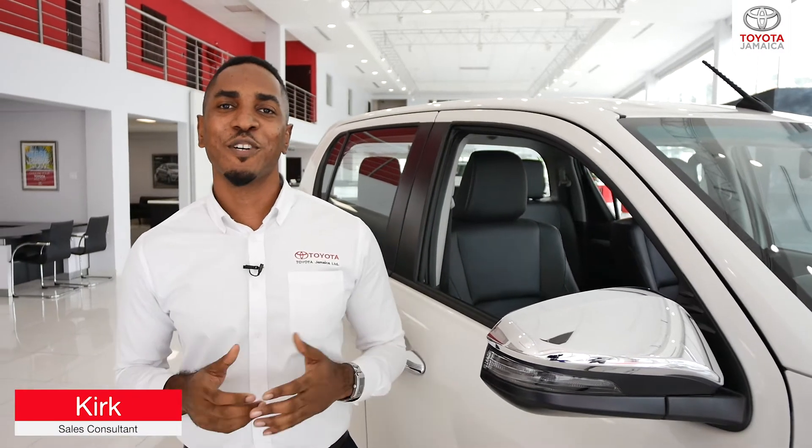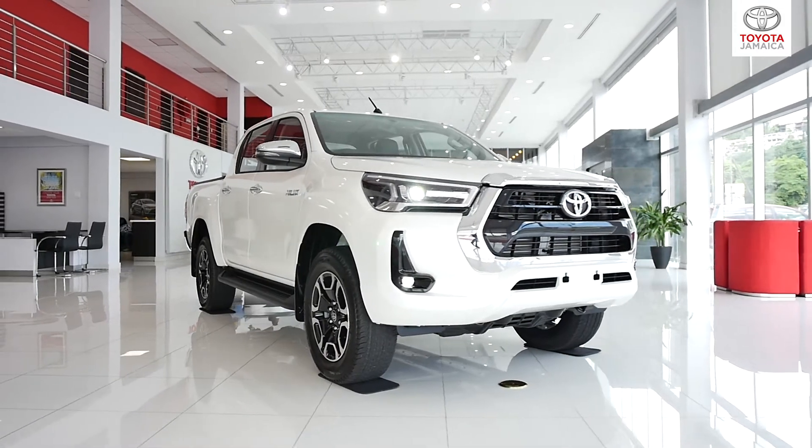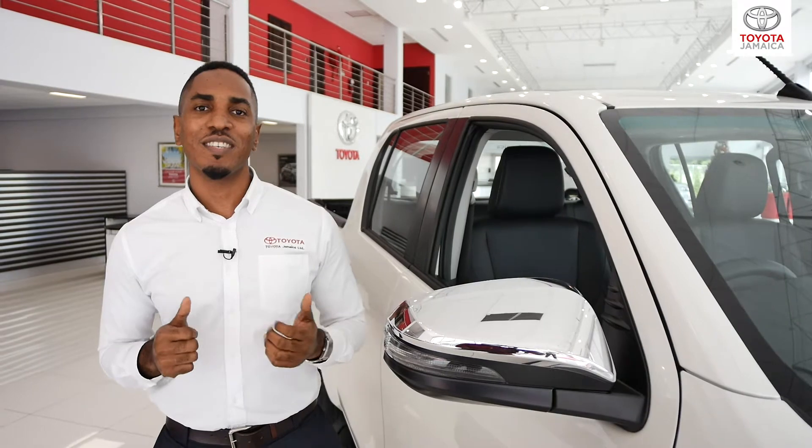Hi, my name is Kirk and today we're going to be talking about a Toyota Hilux. The Hilux is a four-door pickup truck which comes with either a 2.4 or 2.8 litre turbo diesel engine.